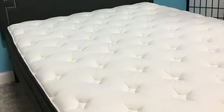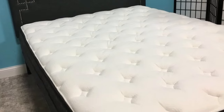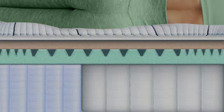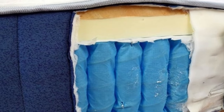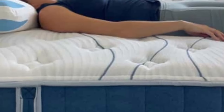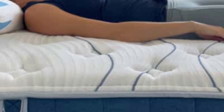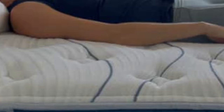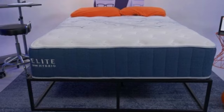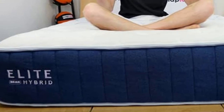The firm model earned the highest marks from back and stomach sleepers over 130 pounds. Hot sleepers will appreciate the cooling properties of the Celliant fabric and phase change material in the cover, as well as the ample air circulating through the coils. The bed also excels in responsiveness — if you prefer mattresses that are easy to move around on, the Bear Elite Hybrid is a good choice.